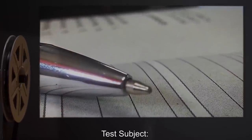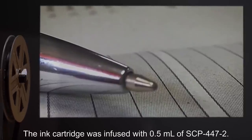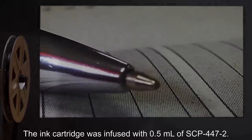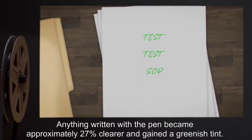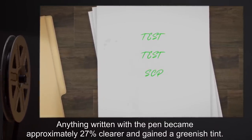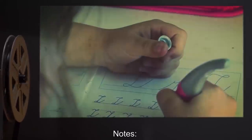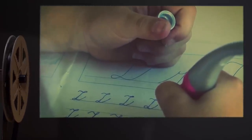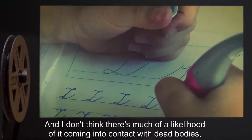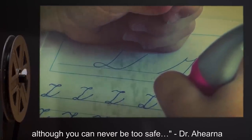Date: expunged. Test Subject: A ballpoint pen. Procedure: The ink cartridge was infused with 0.5 milliliters of SCP-447-2. Results: Anything written with the pen became approximately 27% clearer and gained a greenish tint. A slight minty smell also started emanating from the ink. Notes: This could be great to market to children — scented pens. And I don't think there's much likelihood of it coming into contact with dead bodies, although you can never be too safe. — Dr. Aherna.